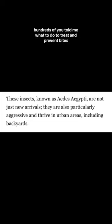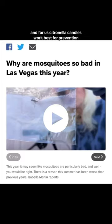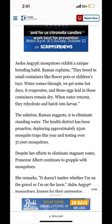Hundreds of you told me what to do to treat and prevent bites. For us, citronella candles work best for prevention, but after just a few minutes outside, this is what my 10-year-old's legs looked like last week.